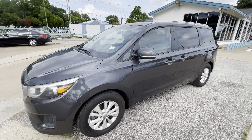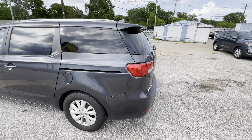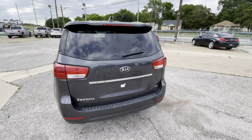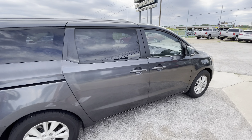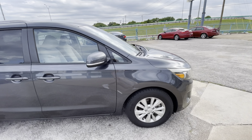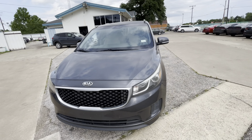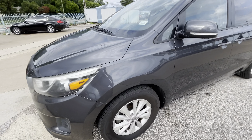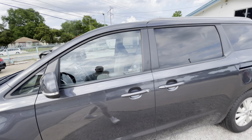We got this beautiful 2016 Kia Sedona with only 98,000 miles on it. The van has a clean title, clean Carfax, no accidents ever, so the body's in great shape. Look at the headlights — super clear. It has brand new tires all around, so you don't have to buy those for another couple of years at least.